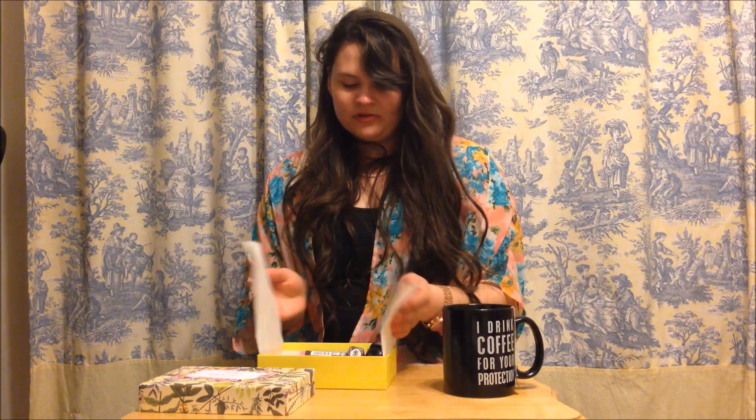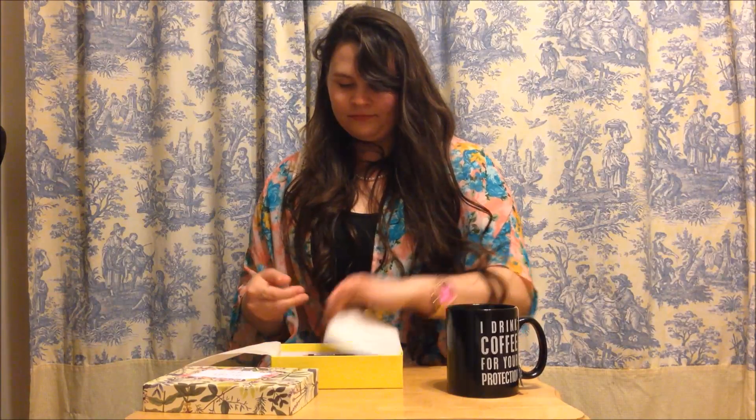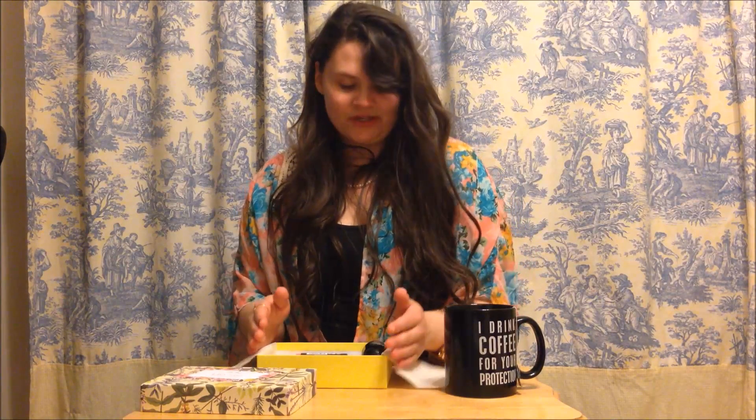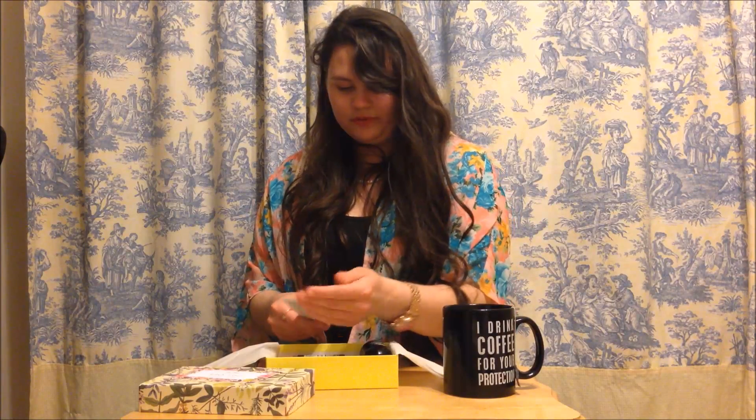This one usually comes with about five items. I think I got a little more because I had a two-part gold thing. It comes with tissue paper — I love that, it's beautiful. And like I said, I've tried out some of these, so I'll be able to give you a little review.